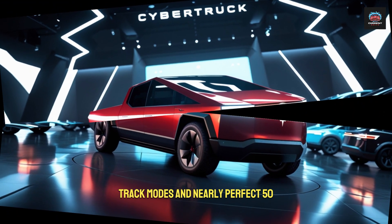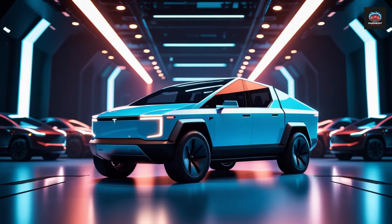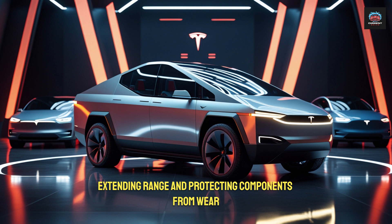It comes with launch control, track modes, and nearly perfect 50-50 weight distribution. Both motors contribute during braking, extending range and protecting components from wear.